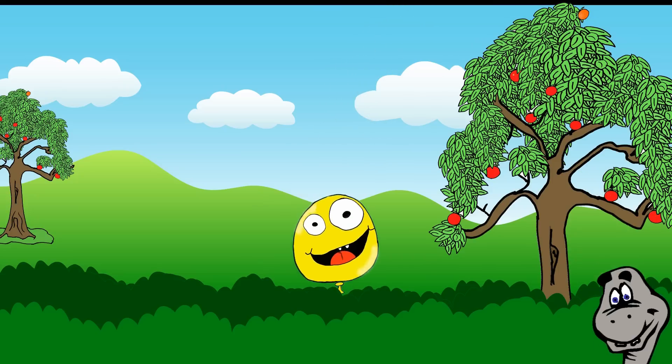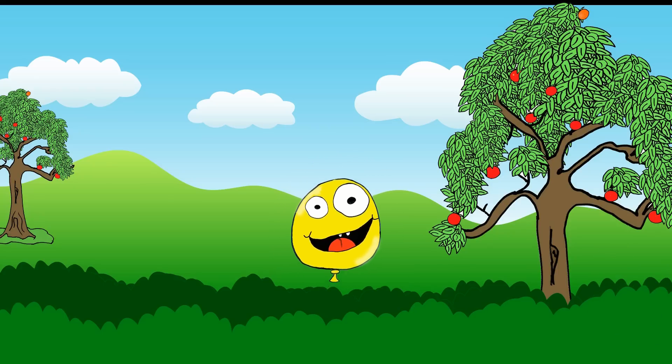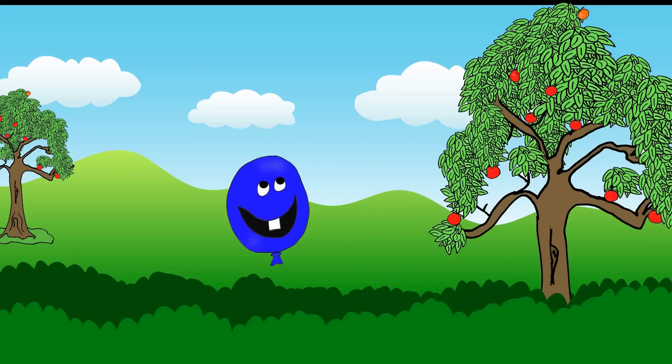Yellow, yellow, yellow balloon. Yellow, yellow balloon! Fly high to the sky. Bye-bye, yellow balloon.